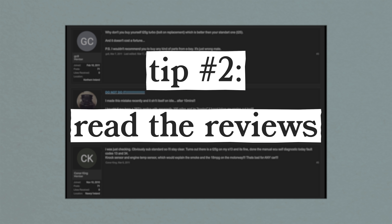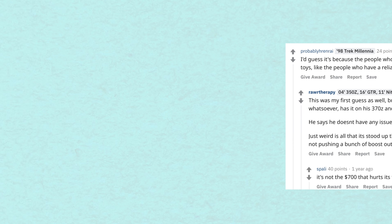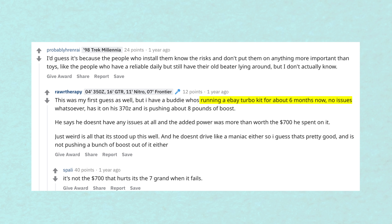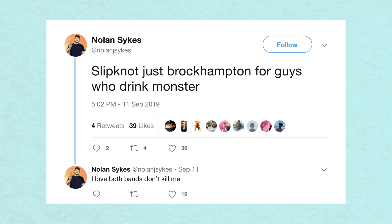Second, read the reviews. This goes for pretty much everything you buy online, but especially with car parts. Look on the forums — even forums that aren't for your car. There are going to be a lot of opinions and people throwing their two cents around like grenades. If there's one thing I know about the internet, it's that people like other people knowing their opinions. But if you can find people with actual hands-on experience, you'll find the useful information.